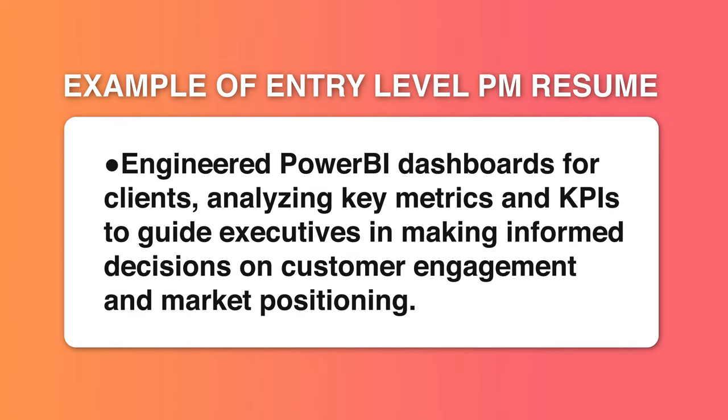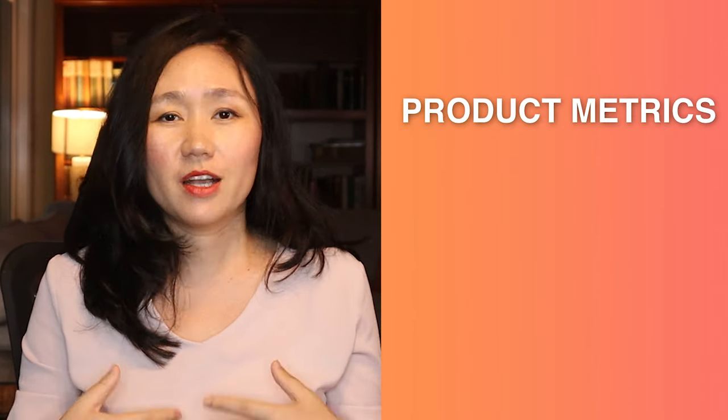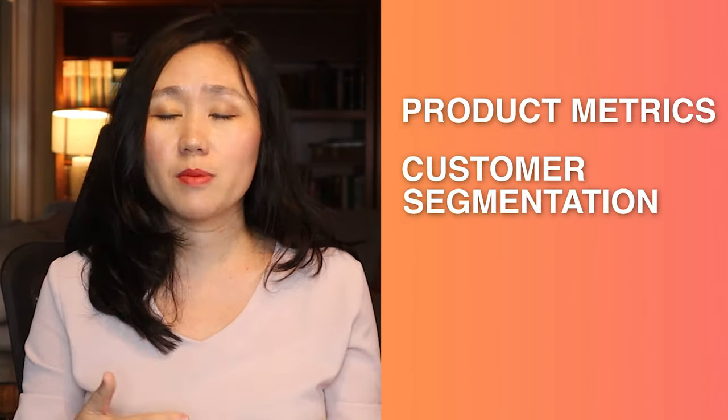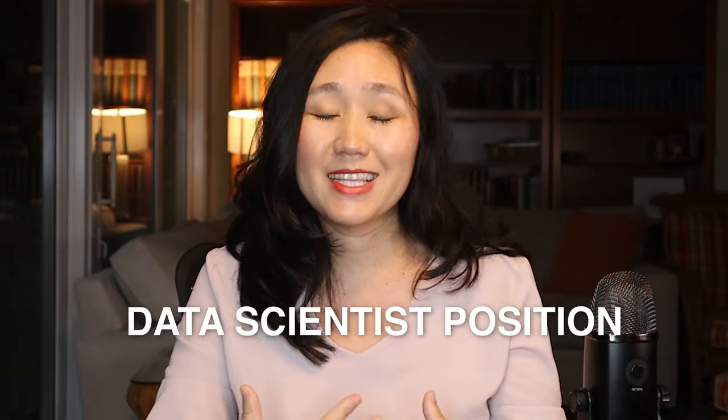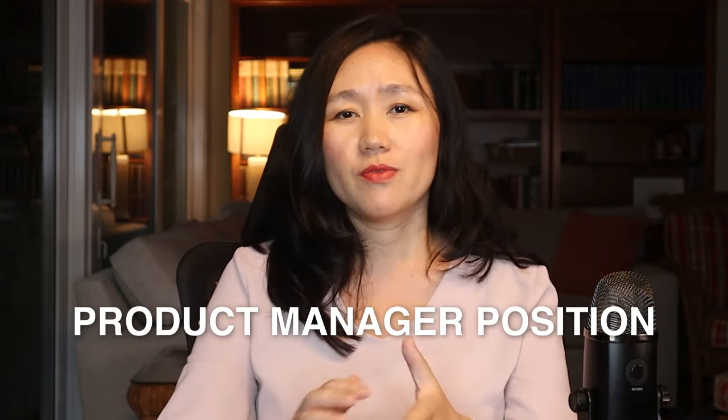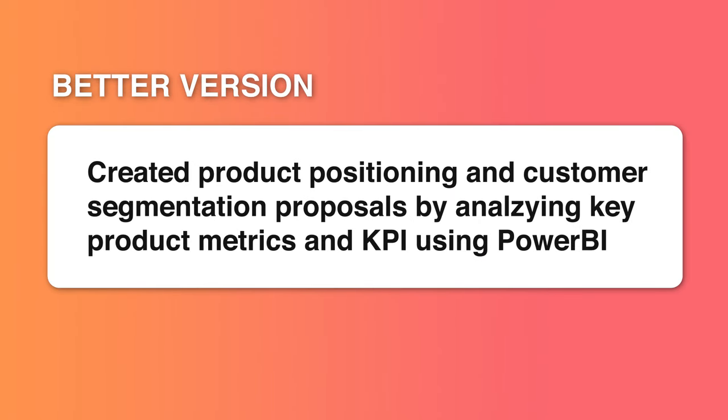He wrote the following: 'Engineered Power BI dashboard for client, analyzing key metrics and KPIs to guide executives in making informed decisions in customer segmentation and market positioning.' This sentence did a good job including keywords such as product metrics, customer segmentation, and market positioning. However, it was written in the wrong way and sounds like a data scientist position instead of a product manager position.